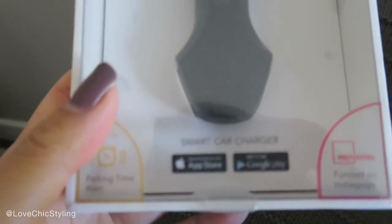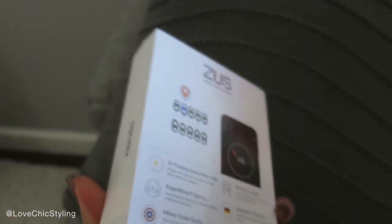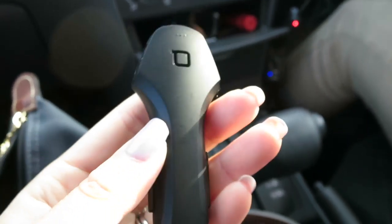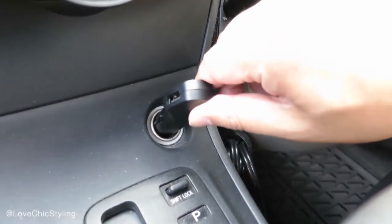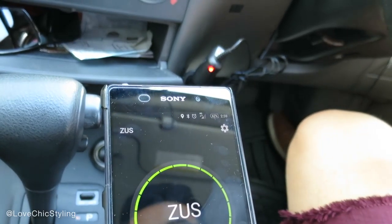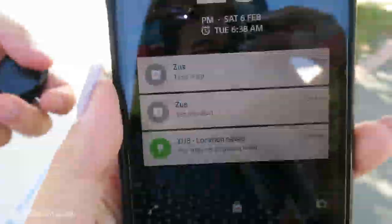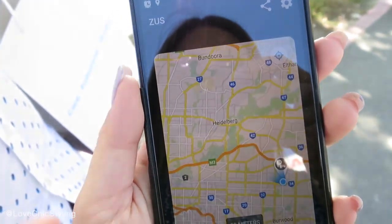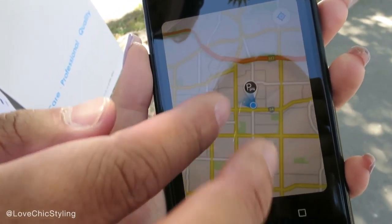Now the final item is this smart car charger and I thought this was really cool too, because not only does it claim to charge your phone or devices two times quicker, what I really like about it is the fact that you can use it to locate where you've parked your car. If you're like me, you have at least once in your life forgotten where you parked and walked around the car park looking for it for ages. With this car charger, it will never happen again — you download the app and connect it to the charger, so whenever you park your car you can actually find it afterwards. I'll have that linked in the description box below as well.